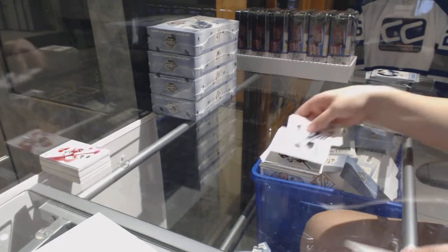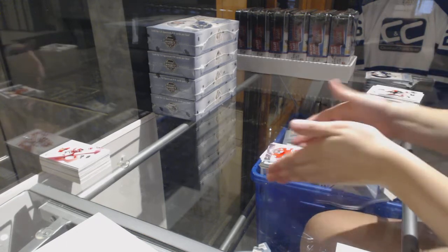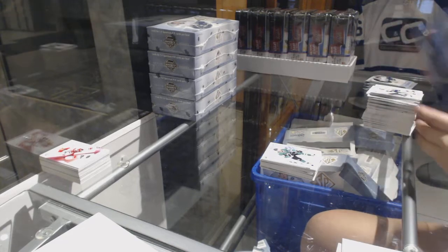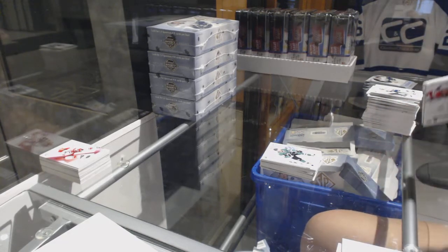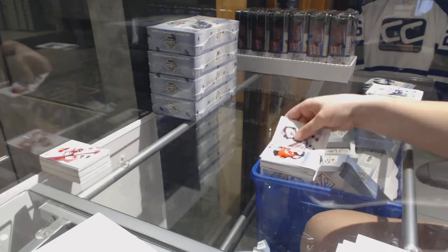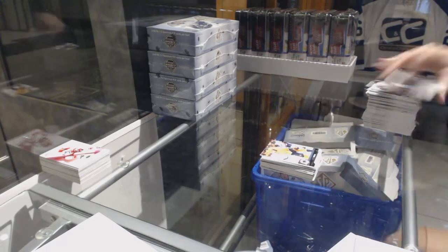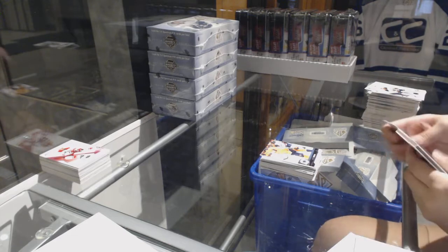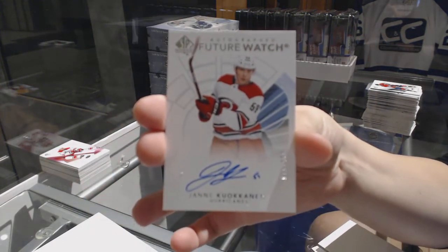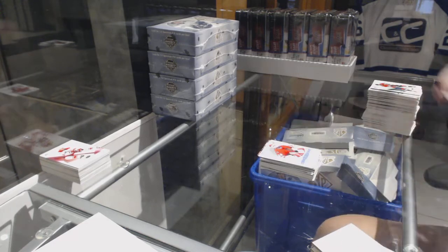Non-auto Future Watch for the Minnesota Wild — Luke Kunin. And a Milestones for the Pittsburgh Penguins — Sidney Crosby. Young Guns Jeff Glass for the Chicago Blackhawks. Future Watch Spectrum of Dennis Urlacher for the Dallas Stars. Milestones for the Penguins — Mario Lemieux. Milestones of Martin Brodeur for the New Jersey Devils. Update of Kyle Turris for the Nashville Predators. Future Watch Auto, number 2,999, for the Carolina Hurricanes.